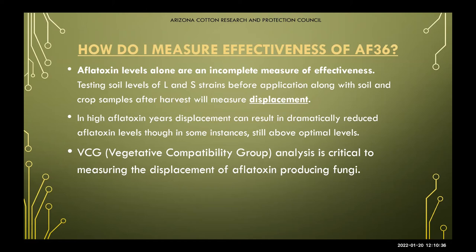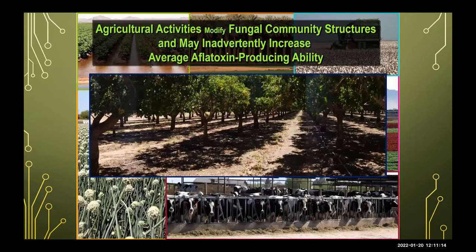Our soil analyses are done through BCG analysis, which is critical for measuring the displacement of aflatoxin-producing fungi. You get a before shot, an after shot, and an annual treatment shot. We're always working to research and improve our methods, and we're currently working on a potential PCR analysis, which may help speed up the process. The BCG is a somewhat drawn-out and time-consuming process, especially when working with corn.